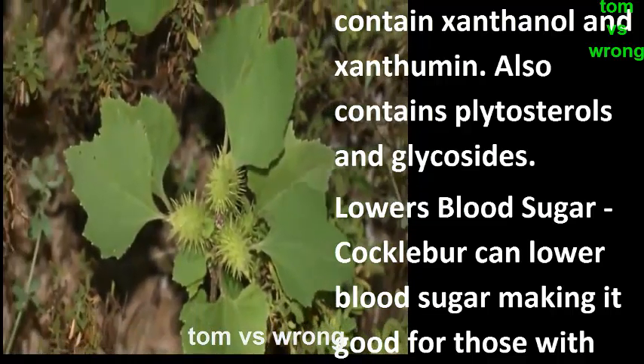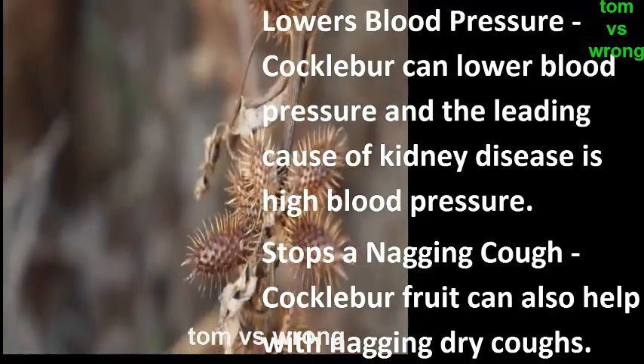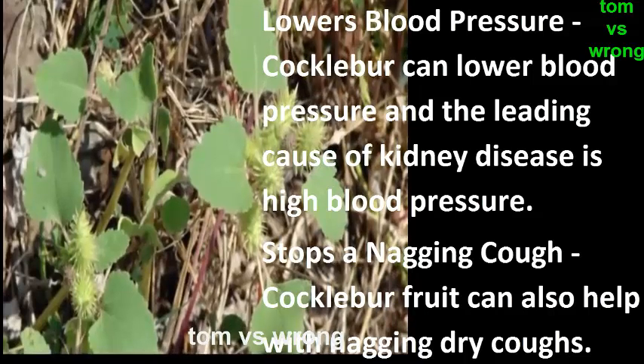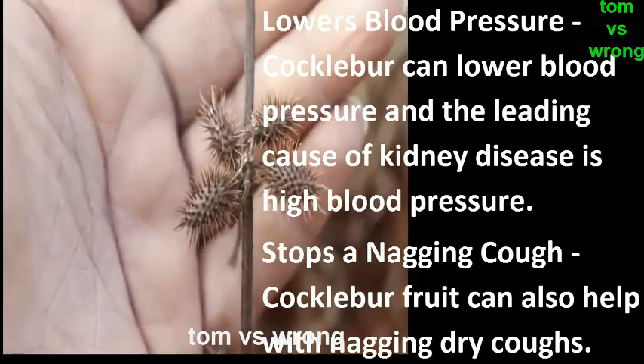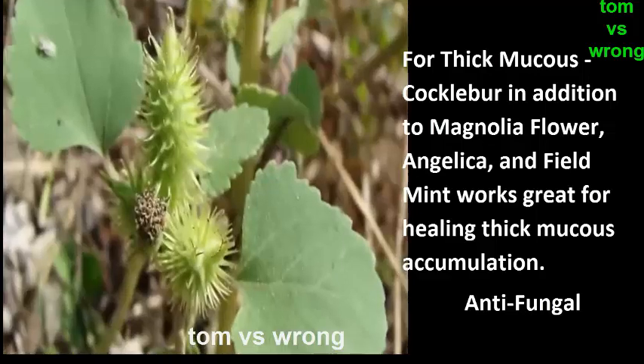Cocklebur can lower blood sugar, making it beneficial for those with diabetes. It can also lower blood pressure — notable because high blood pressure is a leading cause of kidney disease. Additionally, cocklebur fruit can help with nagging dry coughs.